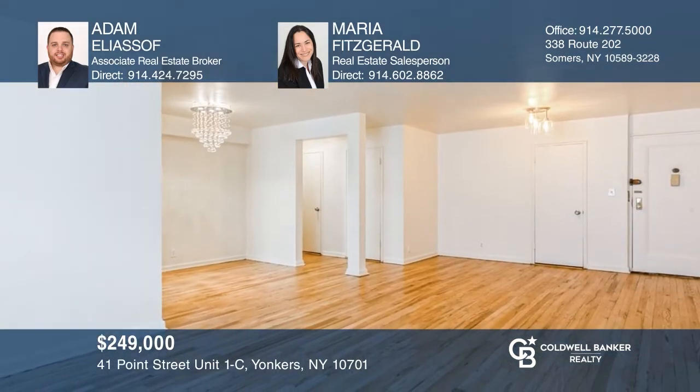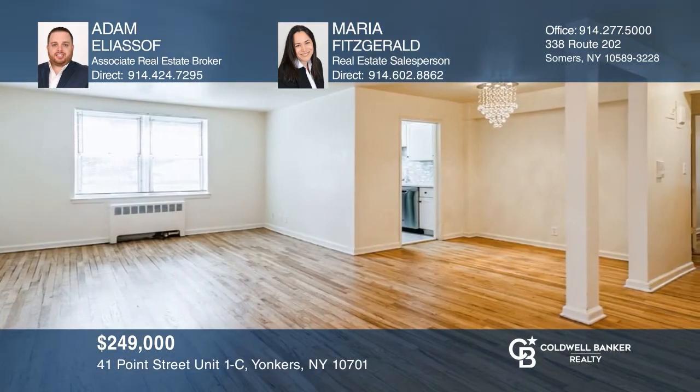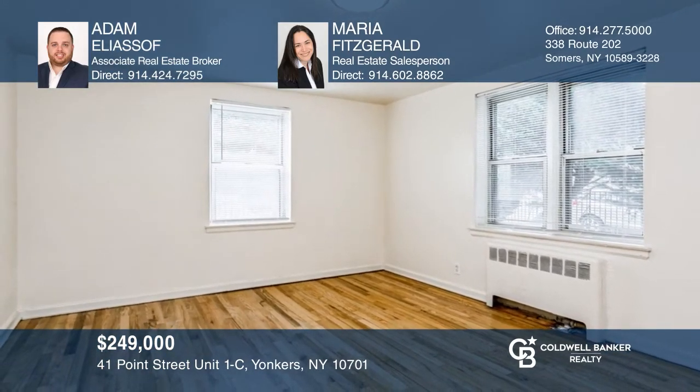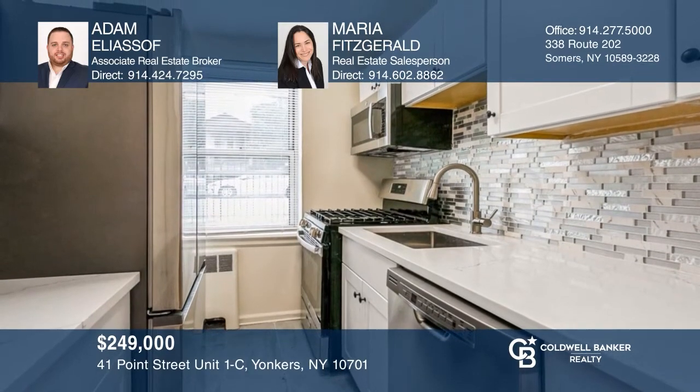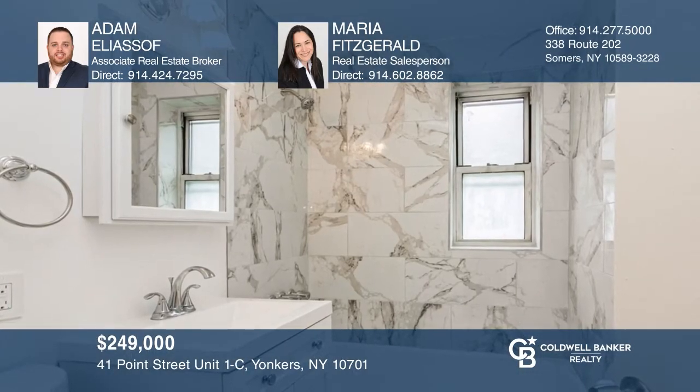This completely redone and move-in-ready unit was designed with a large and open floor plan in a convenient location. The spacious and sunny two-bedroom unit features gorgeous hardwood floors, a stunning new kitchen, and a modern bathroom. All pets are welcome and parking is in a private lot. See it in person by calling Adam Elisoff and Maria Fitzgerald today.